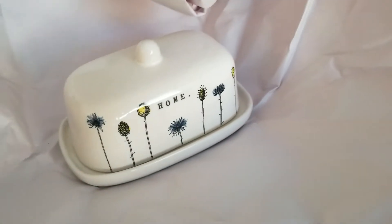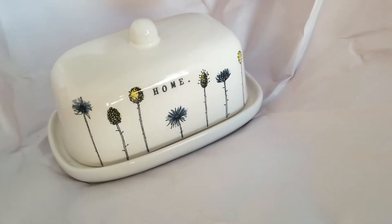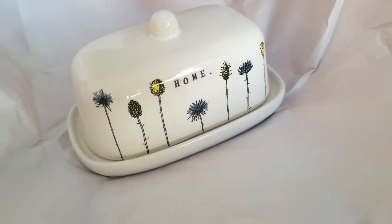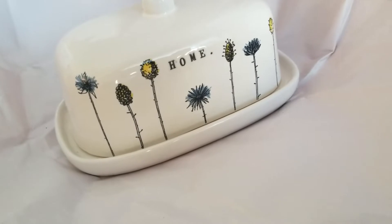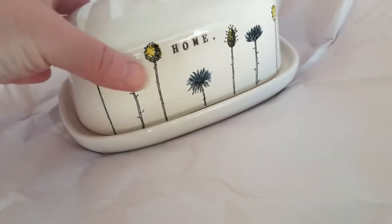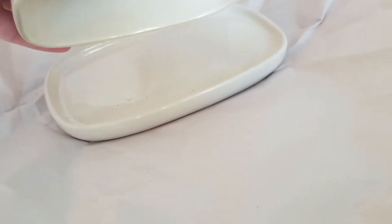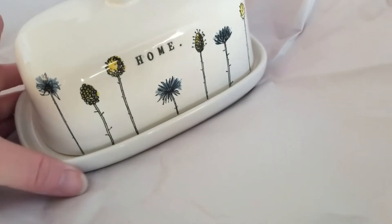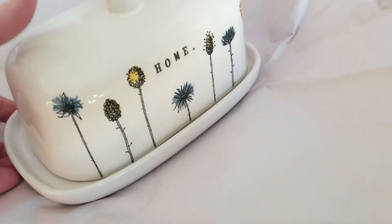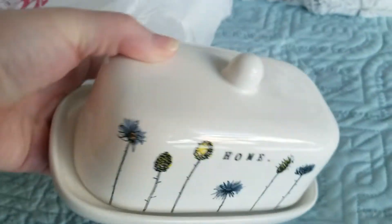This is one of the first finds that I got at HomeGoods. This was $9.99 and it's just a little butter dish with the wildflowers on it. She probably should have put tissue in between, but it survived. So adorable.